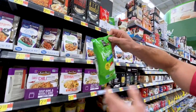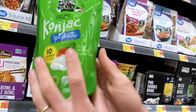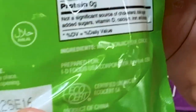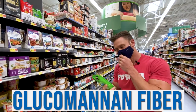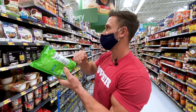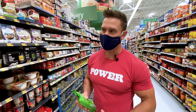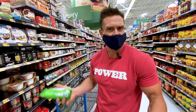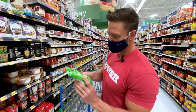Konjac root is also known as a shirataki noodle. The ingredients are just water, konjac flour, and citric acid. Konjac root is a glucomannan fiber — one gram of glucomannan holds about 10 to 15 grams of water, so it's heavily soluble and gives a lot of volume. It has the consistency of a noodle, kind of like a rice noodle that's a little extra loosey-goosey. In Asian cuisine it works really well. They also have a rice version, but I'm going to stick with the noodles.